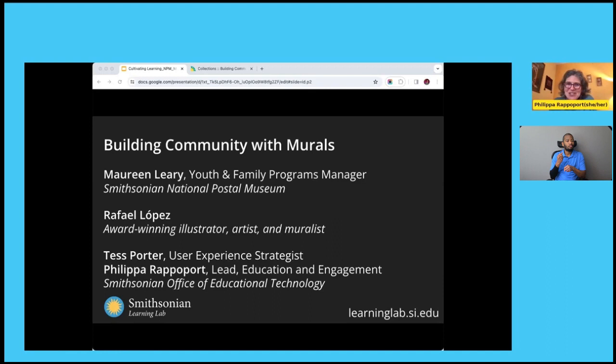Tess Porter is working behind the scenes. She's our user experience strategist at the Smithsonian Office of Educational Technology. And we're joined today by our ASL interpreter, Amanda Gracian, and Carmen Cromarty will be doing our captioning today. Thank you everyone for joining us and for being here, our presenters and our audience.